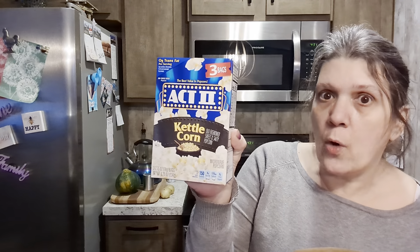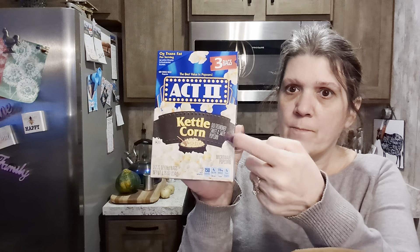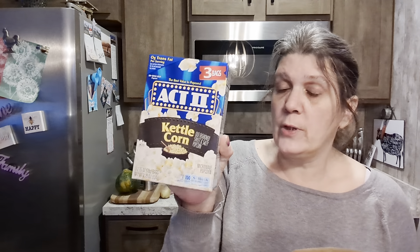Look what I found — kettle corn! I was just mentioning the other day in one of my trash hauls that I need to find kettle corn from Dollar Tree, and yes, they have a whole supply of them.